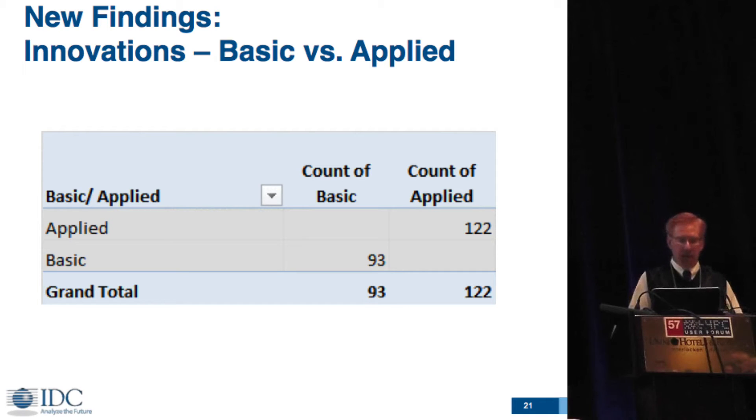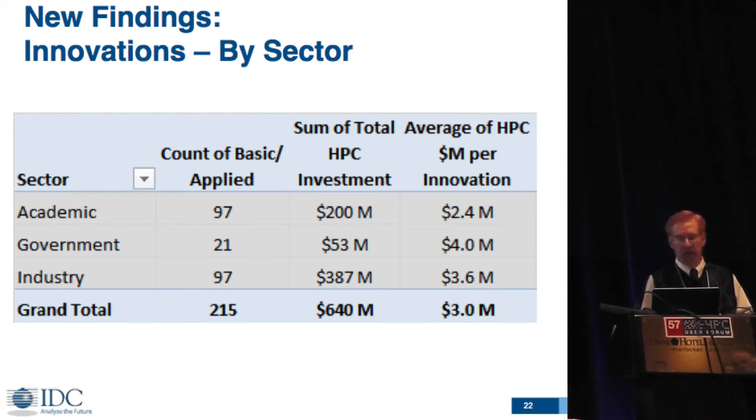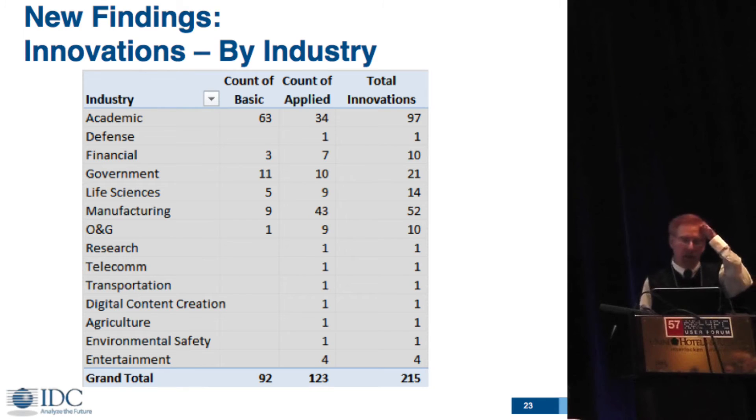Comparing basic versus applied research, in the current sample we have 93 basic innovations and 122 applied innovations. This shows the same data by sector — the total investment in the sample and the average amount per innovation. By industry, we are getting a number of industries with decent sample sizes, but the lower half of the chart sits at one data element per industry. As we grow the sample size, I think it will be quite a bit stronger.